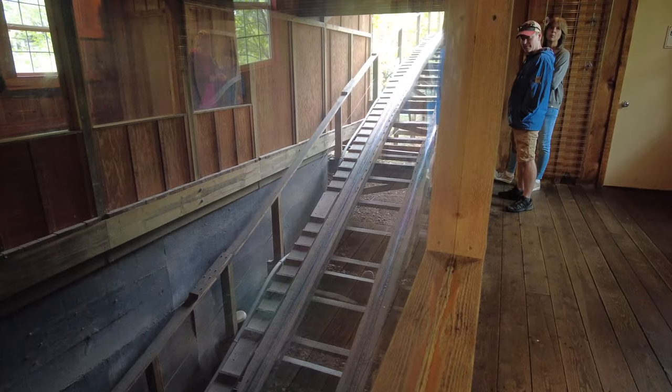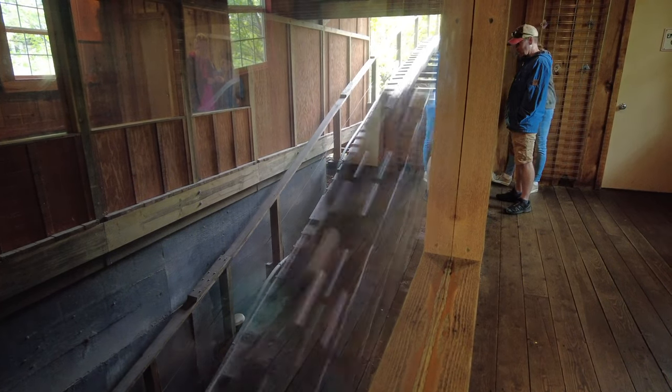I also wanted to mention the Tremors roller coaster we're checking out right now. This is a crazy roller coaster — it has two drop tunnels that actually go underground, and one actually goes through the gift shop. You can sit in the gift shop and watch the roller coaster go through, and it shakes the whole thing like an earthquake. Hence Tremors.